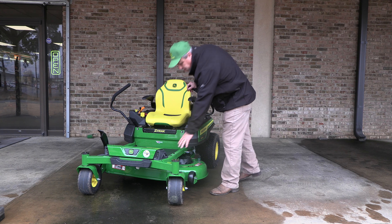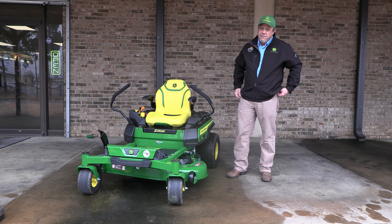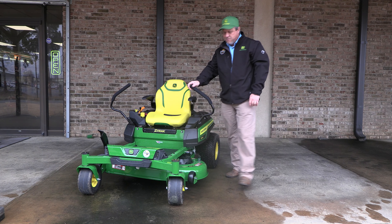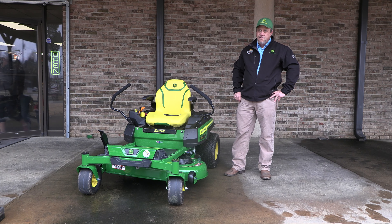One thing to point out on these mowers is the frame rails. They are now 40 percent larger, which allows you more strength and durability. The casters are also 66 percent larger on these new models than last year's model.